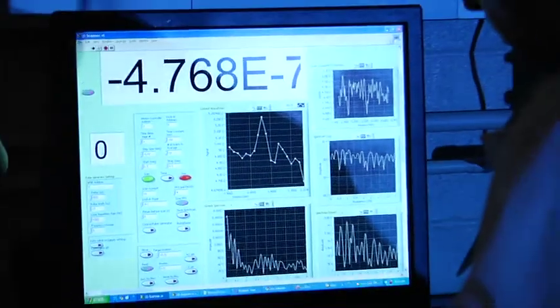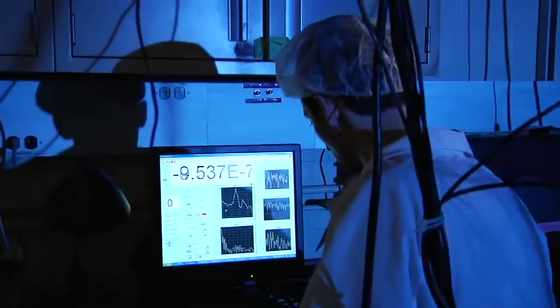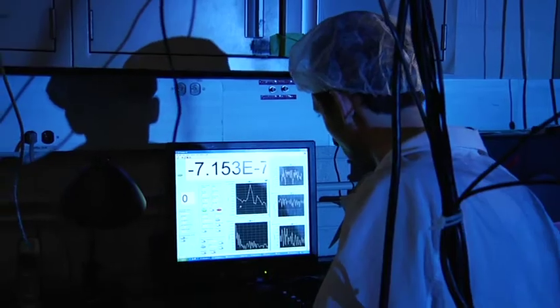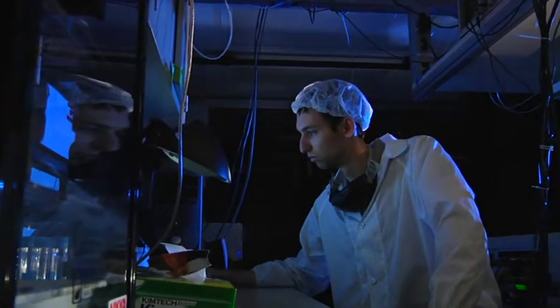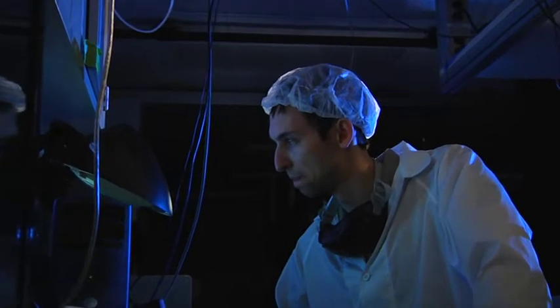My name is Benjamin Clough and I'm currently in the electrical, computer, and systems engineering department. I'm originally from Albuquerque, New Mexico. I'm in electrical engineering by training, but I'm working in a primarily physics-oriented group, so I bring a lot to the table in terms of electronics, but also I'm able to learn a lot of diverse things in terms of the physics behind what's going on.